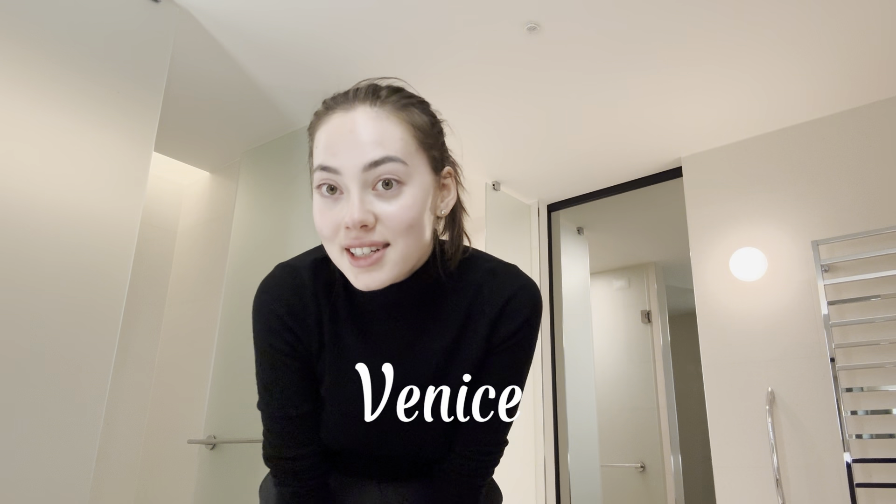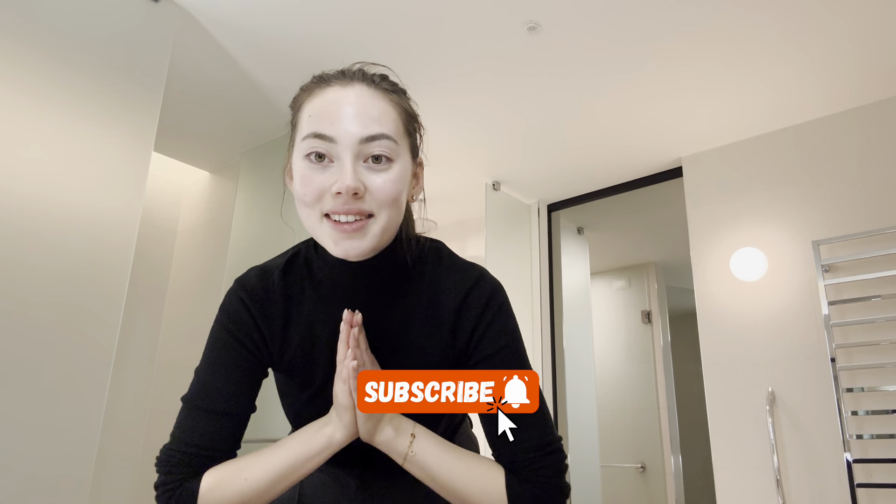I want to tell you that I'm in Venice and this so far has been a great trip, so I'm preparing a vlog for you — stay tuned to see that coming up. Let me know if you've ever been to Italy, what's your favorite city and places that you recommend.